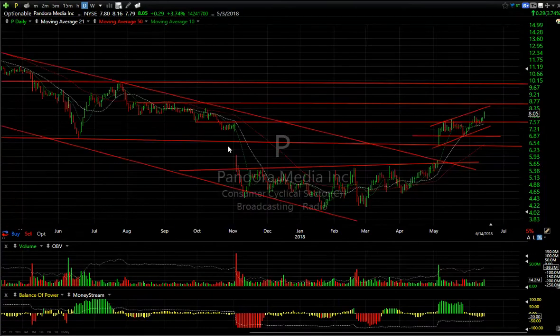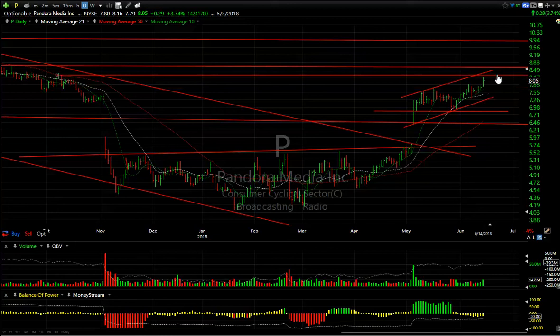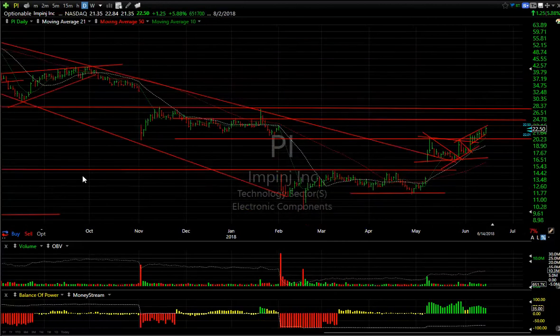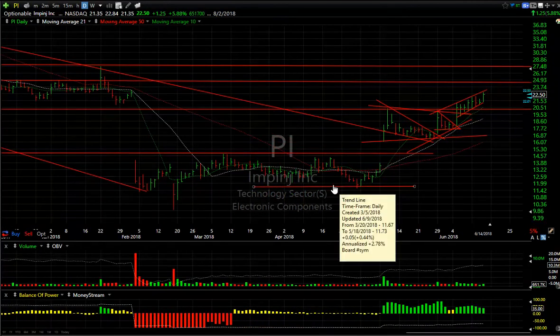Pandora — ramping up and breaking out above resistance today. I think it's headed for a run to about the eight and a half range short term. If we get through that, this could be a ten-dollar swing trade.